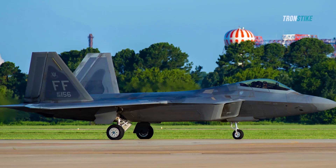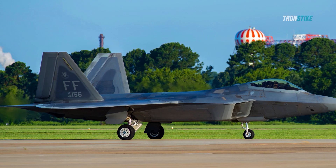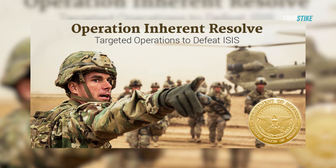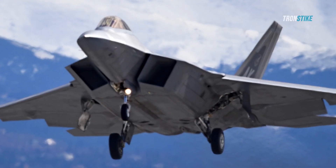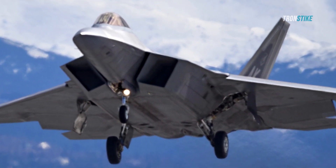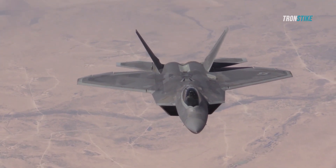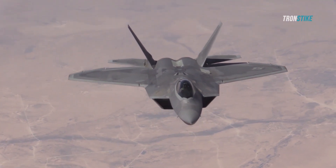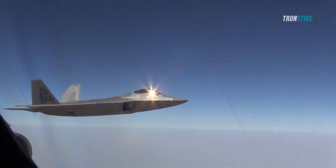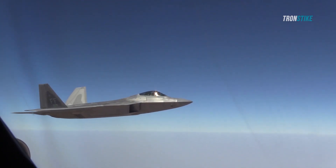Another example of a secret mission involving the F-22 was Operation Inherent Resolve, the ongoing campaign against the Islamic State in Iraq and Syria. The F-22 was deployed to the region in September 2014 and has since conducted hundreds of airstrikes against ISIS targets such as command centers, training camps, weapons depots, oil refineries, and vehicles. The F-22 has also provided close air support for allied ground forces and protected them from enemy aircraft.